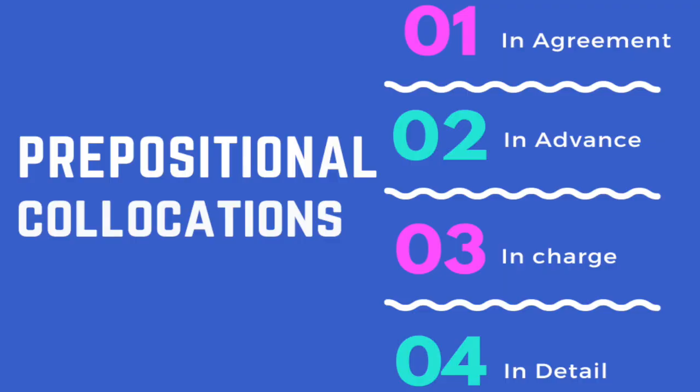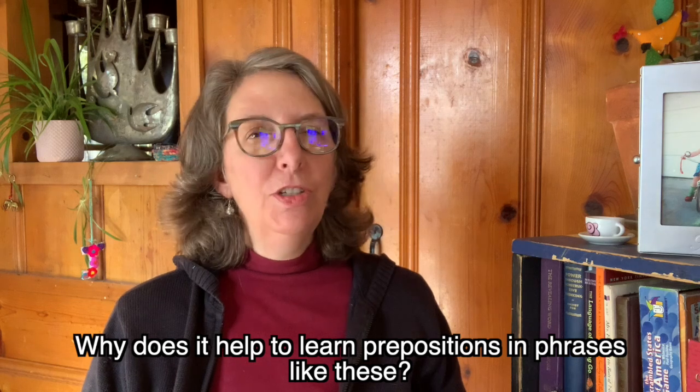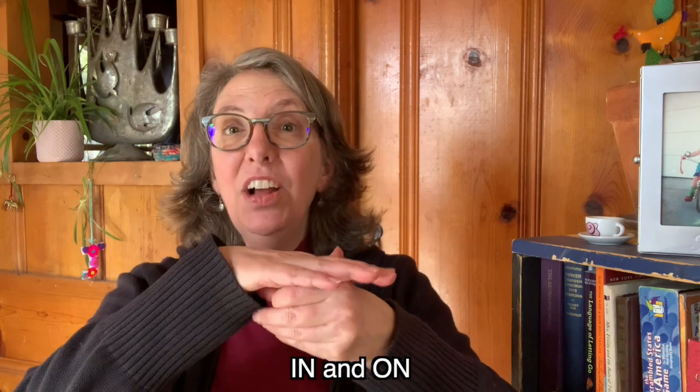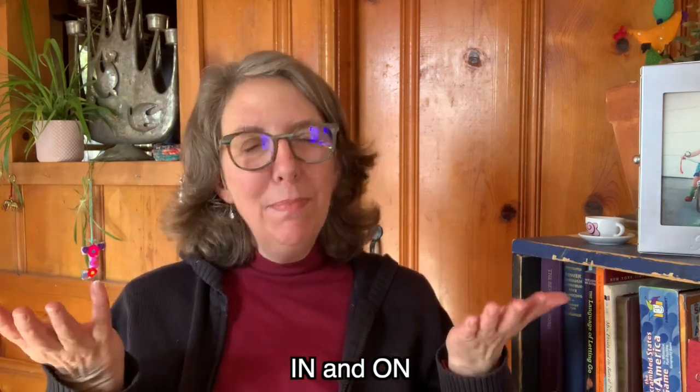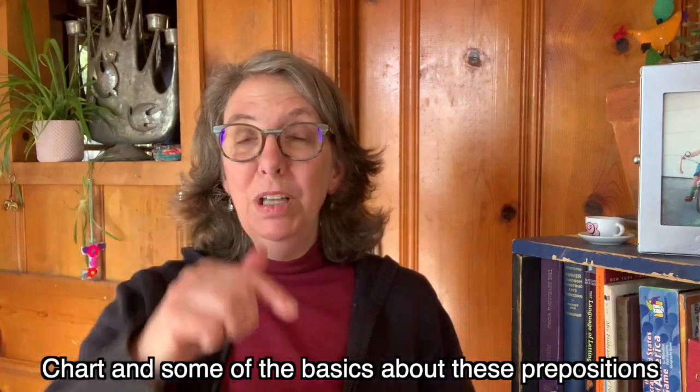Take a minute to pause the video and write down these five phrases because we're going to work with these together. Why does it help to learn prepositions in phrases like these? Well, we have a basic difference between the way we use 'in' and 'on.' I have a video that gives you a chart and some of the basics about these prepositions — I'll link that below. But 'in' and 'on' don't follow those rules all of the time, so it's helpful to learn them in phrases so that when you're ready to use them, you know the whole phrase.